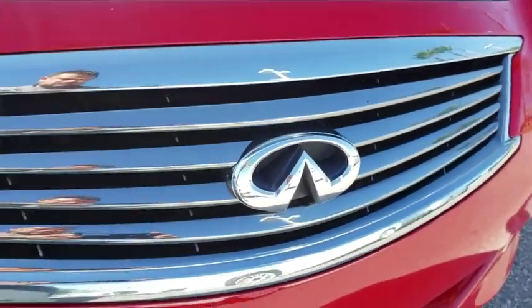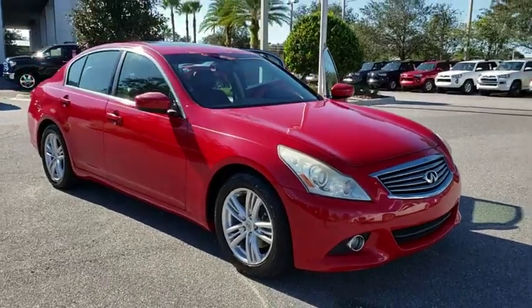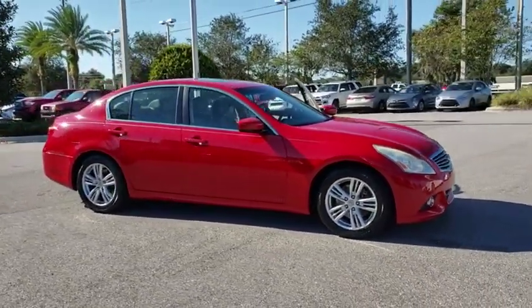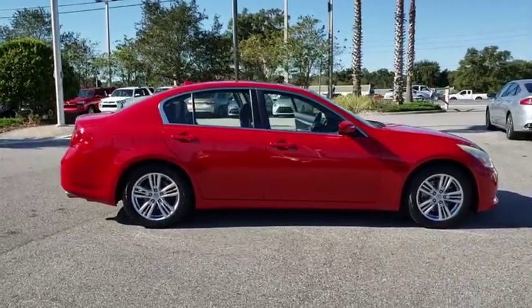Take a ride in the 2013 Infiniti G37. The G37 — a deeper level of performance, a new level of exhilaration. The car is blistering quick, yet returns 21 mpg overall.